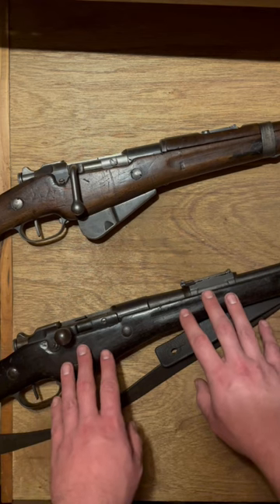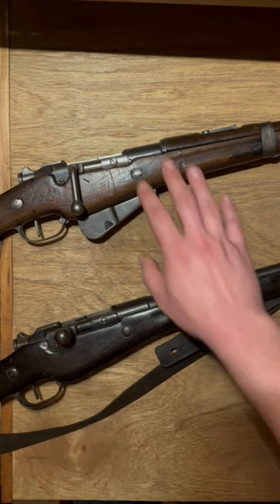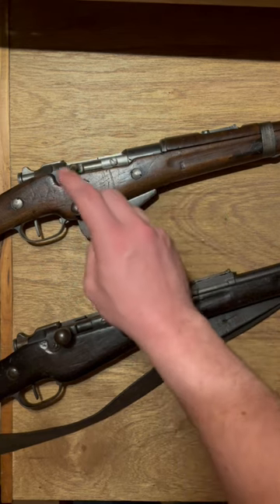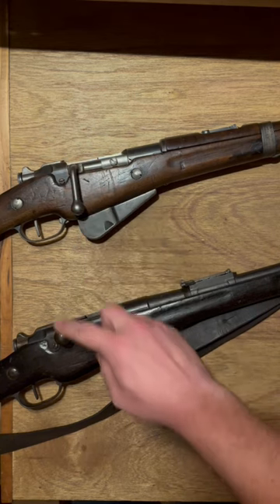At the bottom we've got a Model 1907-15 Long Rifle, and at the top a Modified 1916. The bent bolt is a carbine thing, not an upgrade package thing. Bent bolt: carbine. Straight bolt: rifle.